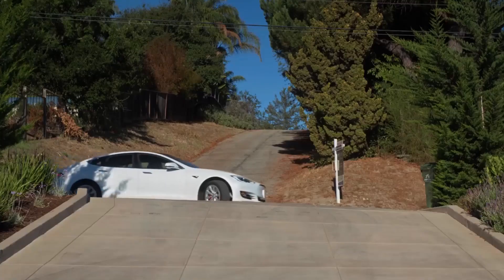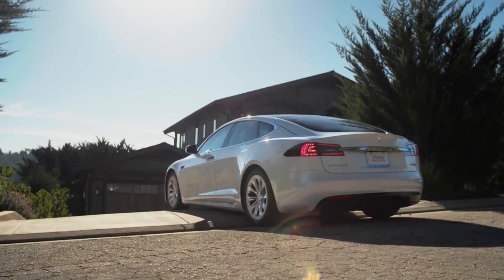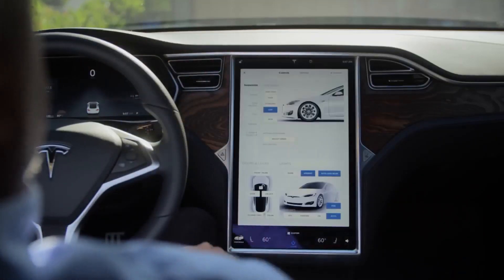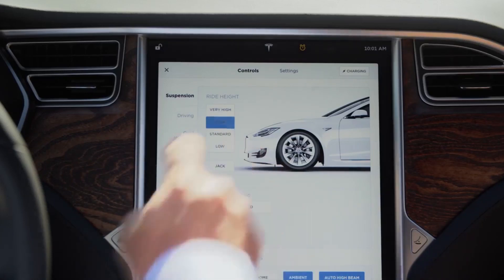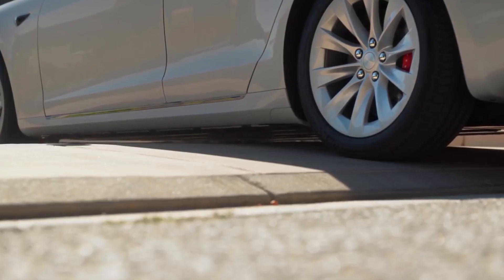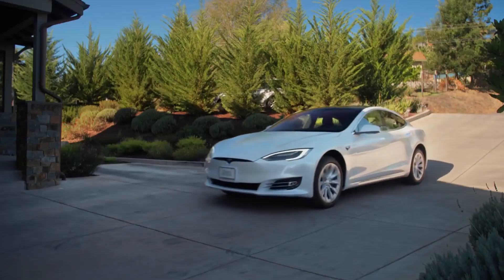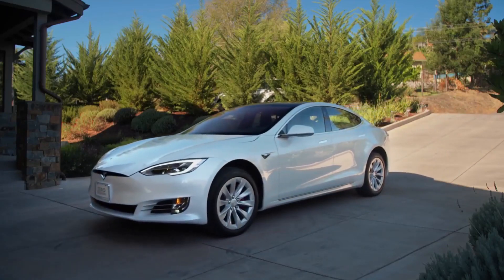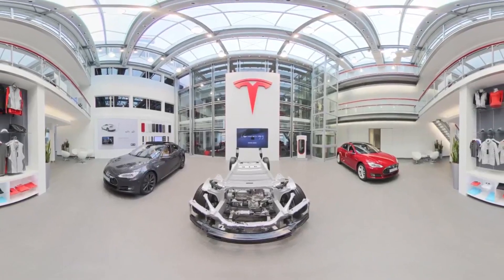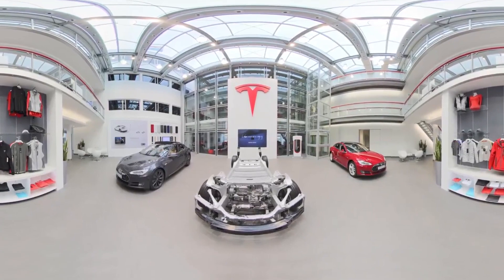The Tesla Model X will receive a major upgrade in 2022, which will be the most significant upgrade since its debut. In 2021, the inside was renovated to include a new steering wheel called the yoke-inspired steering wheel, as well as chilled seats as a standard feature. The addition of the 1020-horsepower 2022 Model X Plaid with a tri-motor setup as a substitute for the performance trim from 2021 is also a nice upgrade.